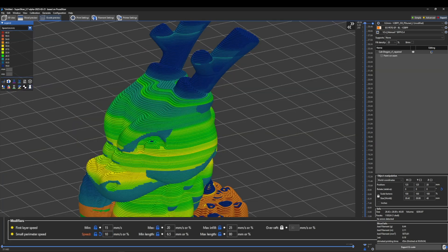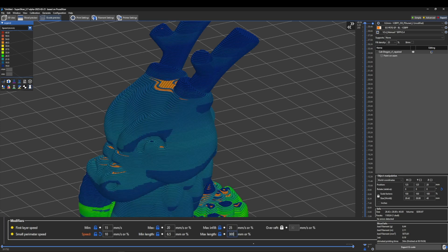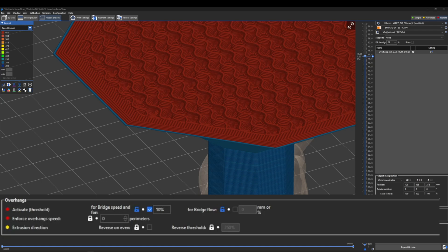Similarly, small perimeter min and max length as well as speed — you can see looking at speed that it's kind of all over the place in this section of the print. If I change it to something bigger so it includes more perimeter, it evens out the speed for the whole section of small perimeters within that max length. Enforcing overhang speed for a certain number of perimeters can be super useful when you really want to slow down sections of a print to make sure it's printed well and the overhang is well cooled. Instead of just slowing down the outer layer, you're slowing down all those walls inside as well.